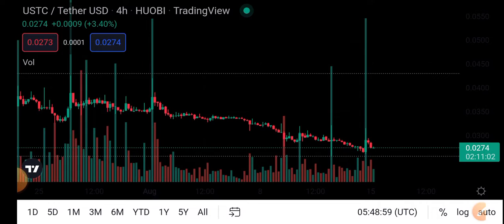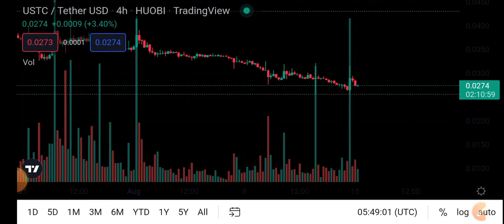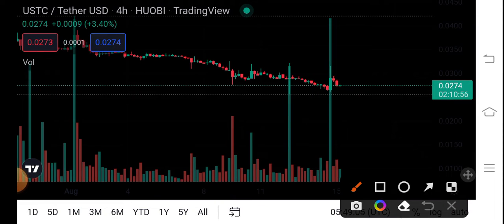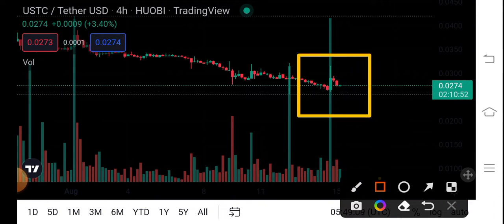Right now, the current situation of USDC coin is very difficult and in a very close position. We can see it is near the support line. So here, guys, there are two scenarios for USDC coin. The first scenario: after breaking the support line, it will come downward.